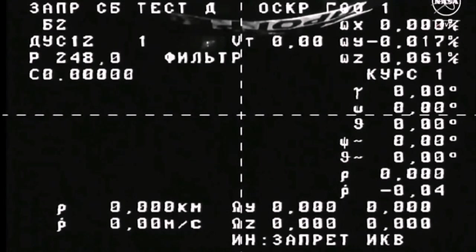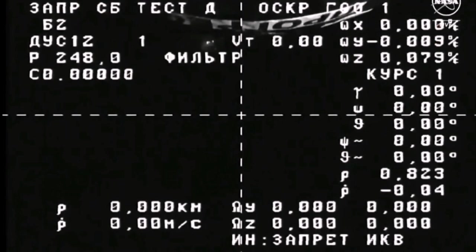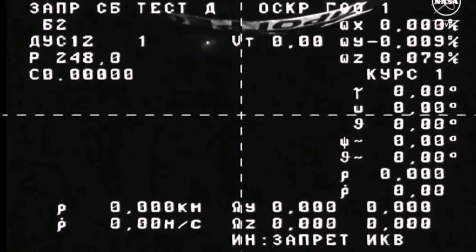All three stages operated as expected during an 8-minute, 45-second ride to place Progress in its preliminary orbit. The Progress spacecraft will now begin a two-day, 34-orbit chase to arrive at the International Space Station's Poisk module, with docking scheduled for Sunday, December 3rd at 5:14 a.m. central, 6:14 a.m. eastern. You can join us for live coverage of Progress' automated rendezvous and docking to the International Space Station's Poisk module starting at 4:30 a.m. central.